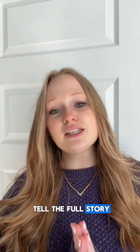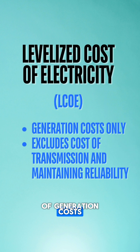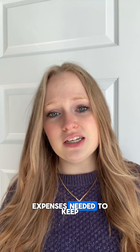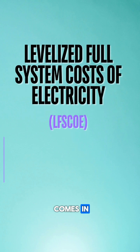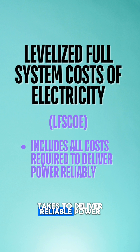Not all price tags tell the full story, especially when it comes to electricity. While levelized cost of electricity gives a simple snapshot of generation costs, it misses the hidden expenses needed to keep the grid running smoothly. That's where levelized full system costs of electricity comes in, painting a more complete picture of what it really takes to deliver reliable power.